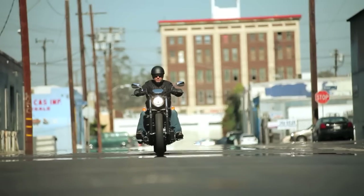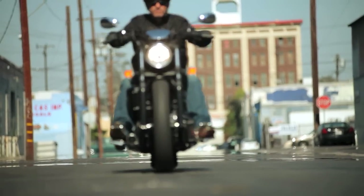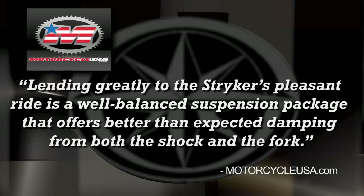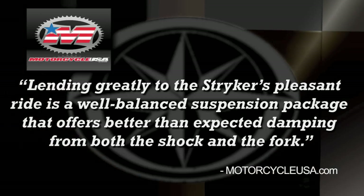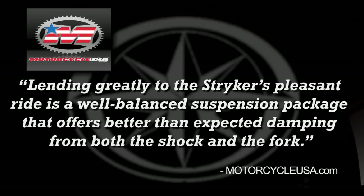All the styling doesn't compromise one bit on straight line performance or nimble maneuverability, even at low speed. When Motorcycle.com rode the Striker, they said the Striker's suspension package exceeded their expectations — a well-balanced suspension package that offered better than expected damping from both the shock and the fork.